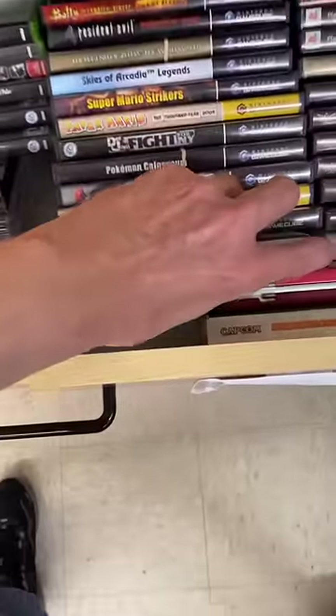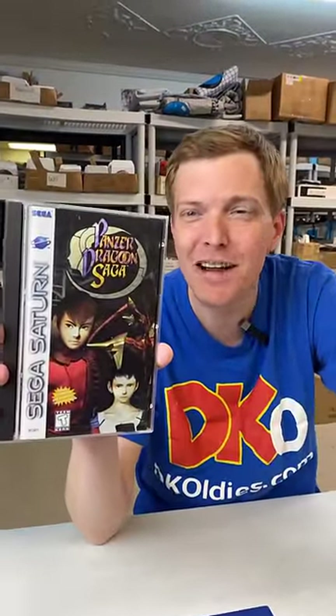And now for that rarest game we have — it's Panzer Dragoon Saga, an action RPG from 1998.